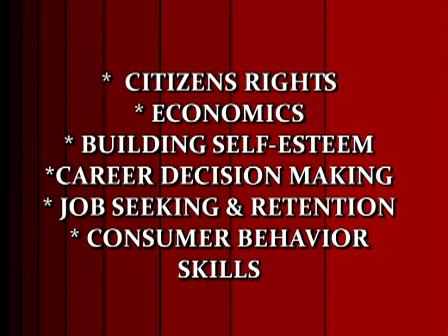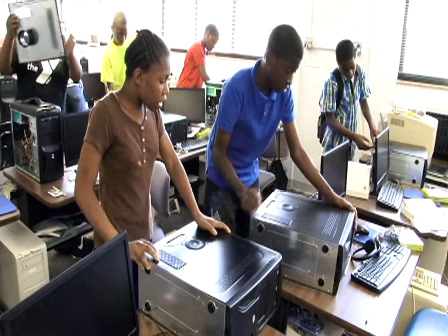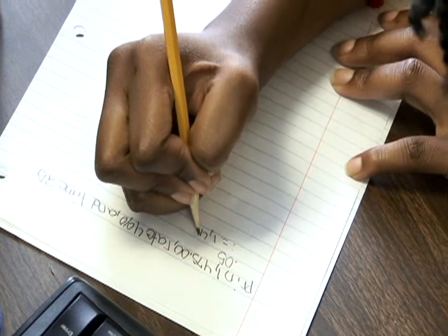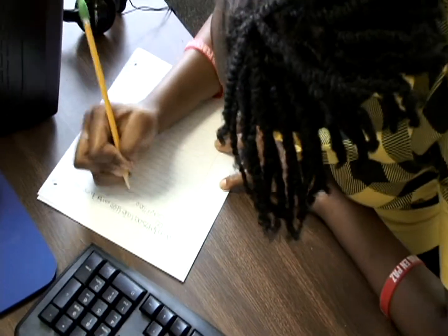Instructors teach subjects such as citizens' rights, economics, and building self-esteem, to career decision-making, job seeking and retention, and consumer behavior skills — all very important aspects of helping the students become socially and professionally responsible citizens who make a difference in the world.